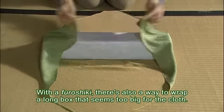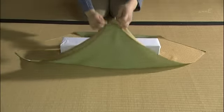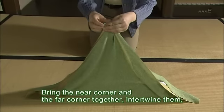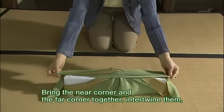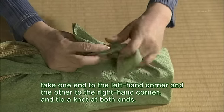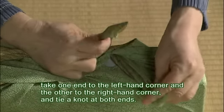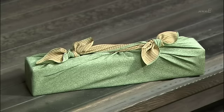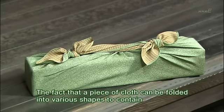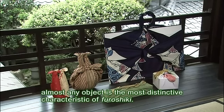With a furoshiki, there's also a way to wrap a long box that seems too big for the cloth. Bring the near corner and the far corner together, intertwine them, take one end to the left-hand corner and the other to the right-hand corner, and tie a knot at both ends. The fact that a piece of cloth can be folded into various shapes to contain almost any object is the most distinctive characteristic of furoshiki.